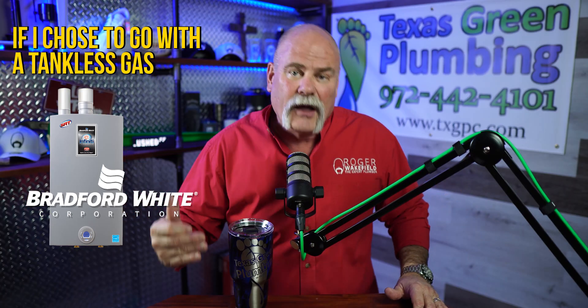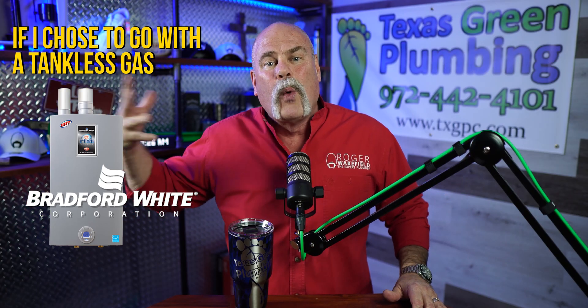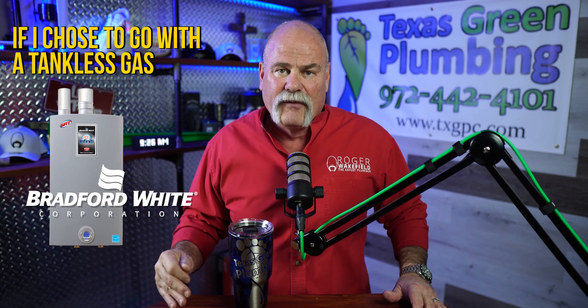If you maintain these like you're supposed to — flush them, do all the things you're supposed to do — a tankless water heater can last you many years. Installing it in a new build instead of waiting and trying to retrofit it later is going to save you money and make it a great investment.